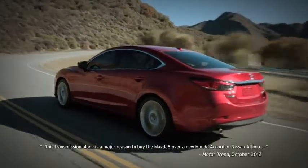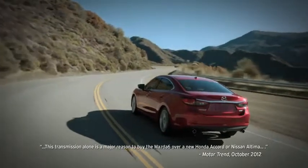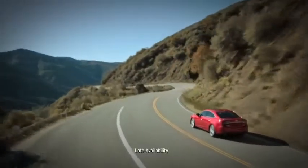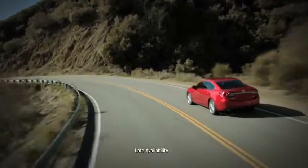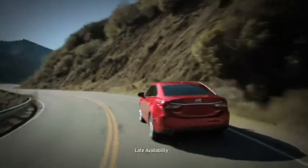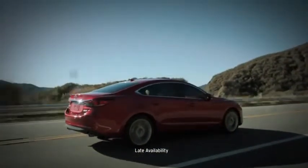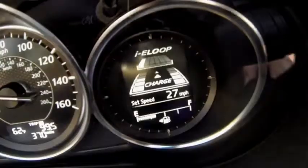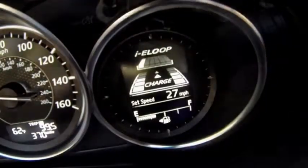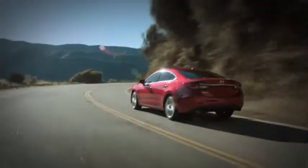Motor Trend cited the transmission alone as reason enough to choose the Mazda 6 over the new Accord or Altima. To give you even more efficiency, Mazda developed another groundbreaking innovation: the i-ELOOP regenerative braking system. Most cars use as much as 10% of their horsepower to generate electricity for things like the sound system, headlights, and other electronic devices. i-ELOOP uses the car's momentum to generate that electricity, so you save fuel and horsepower.